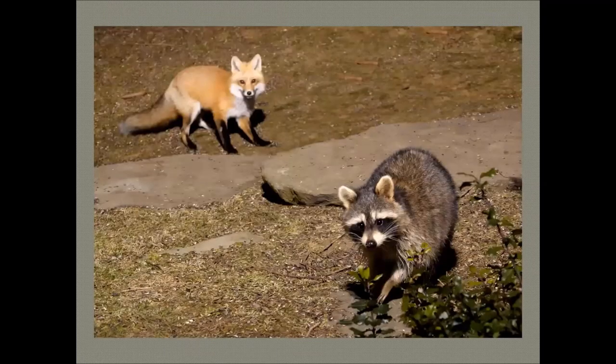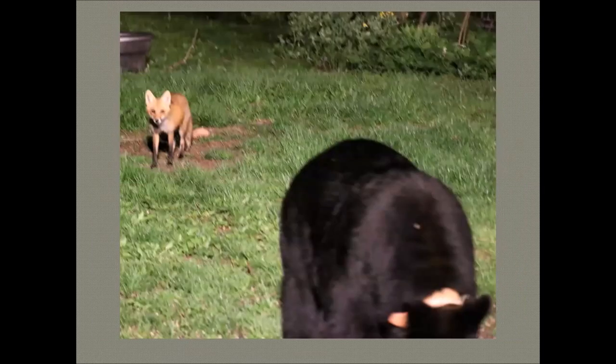This fox is not going after that raccoon — a lot of times animals choose their prey carefully because they don't want to get hurt. Raccoons have nasty teeth and claws and also travel in groups sometimes, so the fox moved on. And here's a little fox just wondering what this bear is doing — it was sniffing bear scat that had berries in it. The fox decided to move along; a black bear might occasionally eat a young animal in spring, but generally wouldn't pursue a fox.